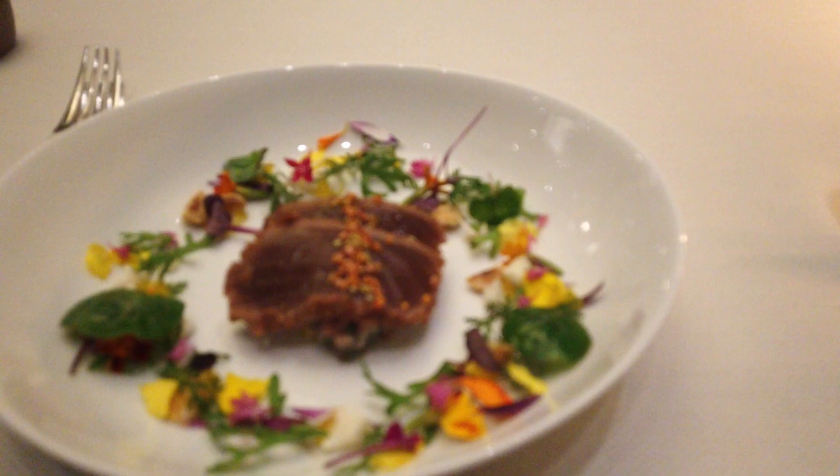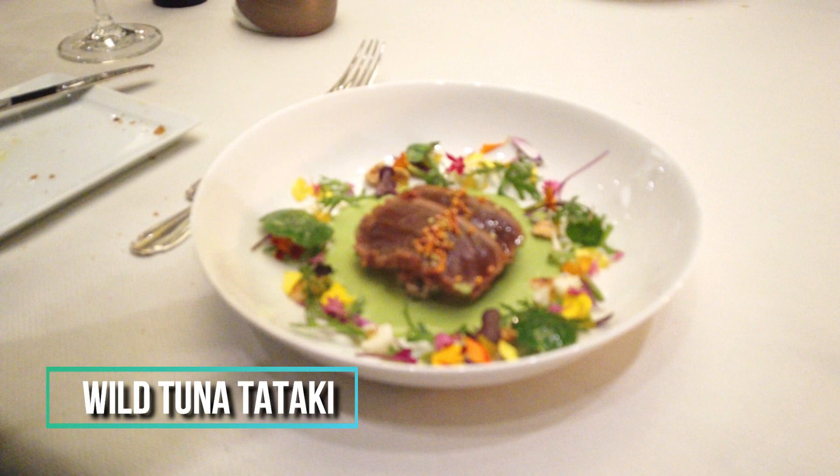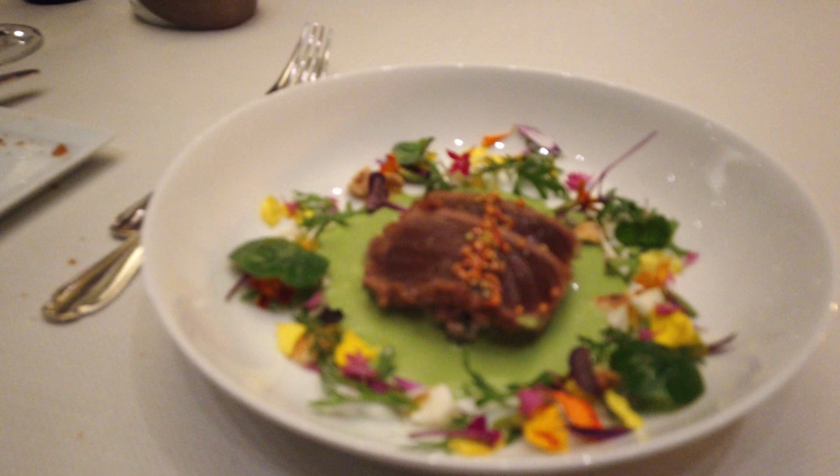The next course is too beautiful to eat, if you ask me. It's a wild tuna tataki with sesame seeds, filled with multicolored little flowers from the garden that are edible — I think they call it Melly Mello — as well as a tzatziki mixed with coriander. It's really tasty. I love it.